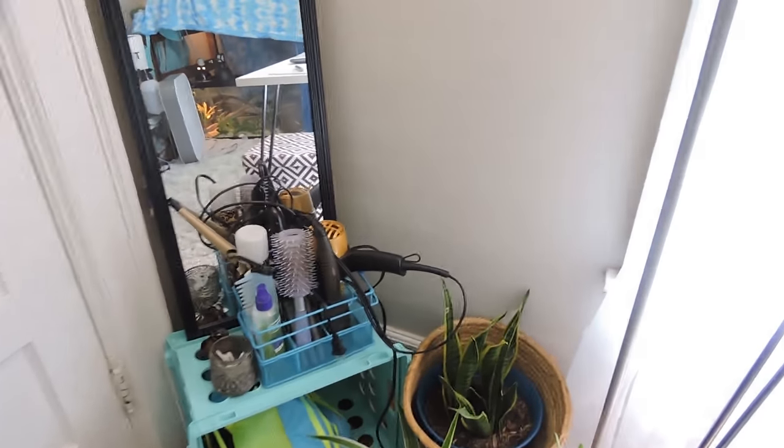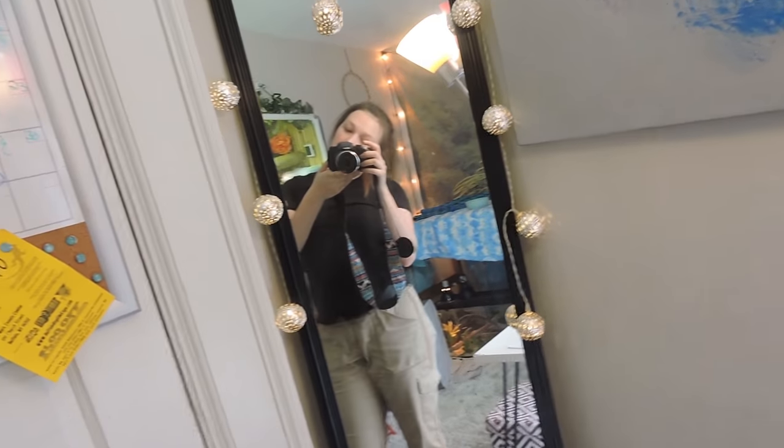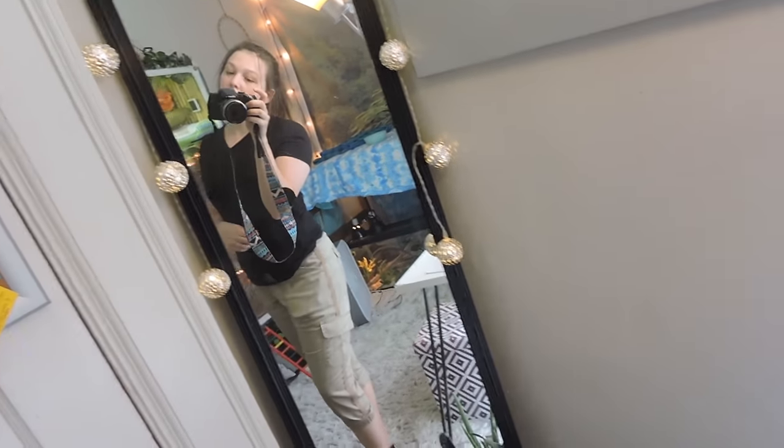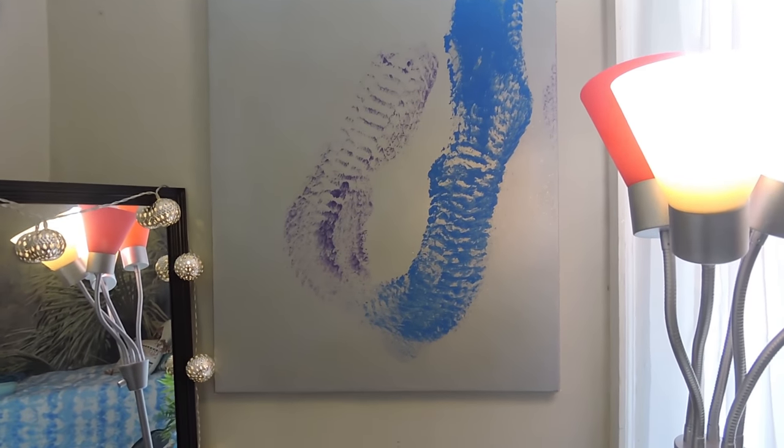I have my aloe, my snake plant, and this other plant I got yesterday — I don't know what it is. Then I just have all my hair stuff, my mirror, my lights. Hey, that's me looking like I just came from the zoo. And then I have my reticulated python painting.